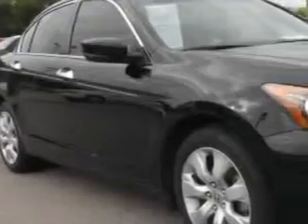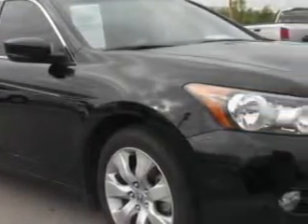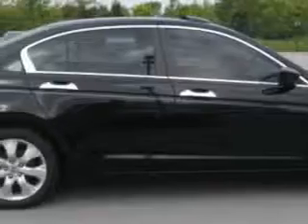Check out this Crystal Black Pearl 2010 Honda Accord 4-door Sedan XL V6, equipped with a 6-cylinder engine and an automatic transmission. Enjoy an impressive 29 miles to the gallon on this great car with features like a home-link system,